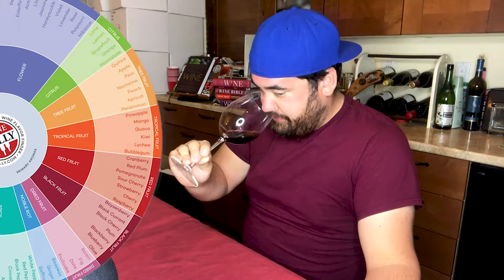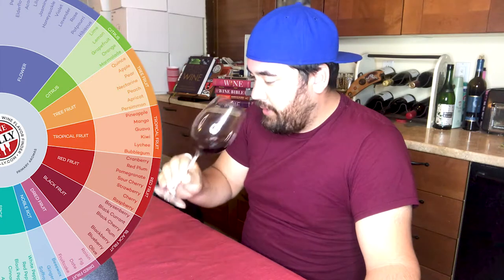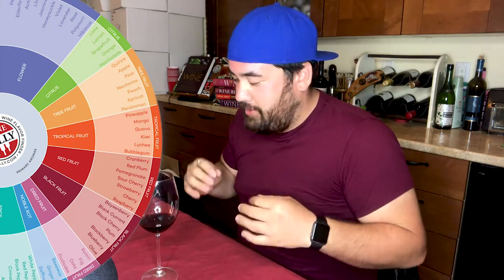On the nose, I'm smelling some red fruit. So we're going to go primary aromas — I'm going to go to red fruit. And then, is it cranberry? No. Is it plum? No. Pomegranate? I didn't think about pomegranate — initially I thought it was strawberry. But I could see pomegranate.